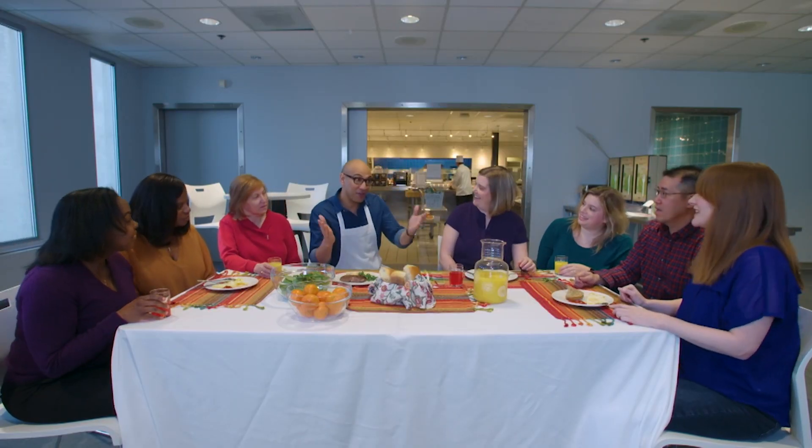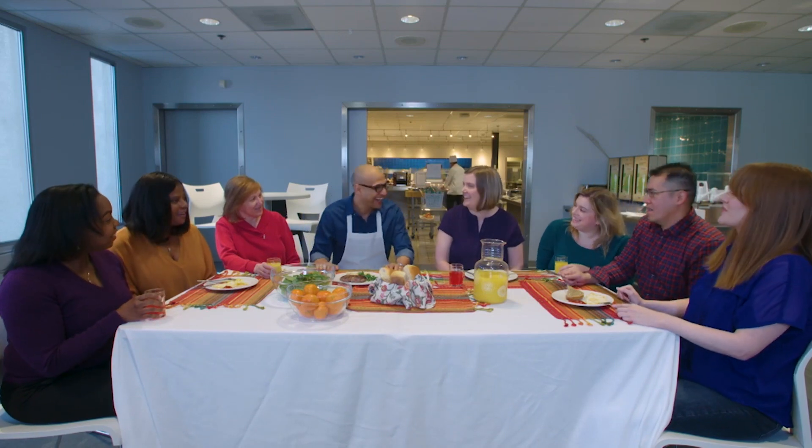So, guys, what do you think of my food now? It's delicious! We love it — it's really good. Jack, I think you could do this for a living. Hey, that gives me an idea.